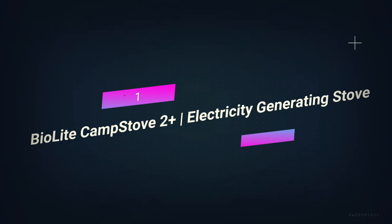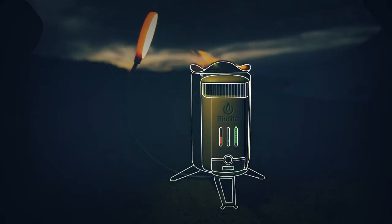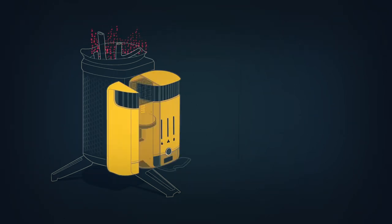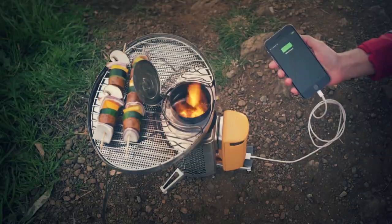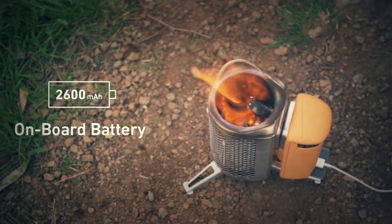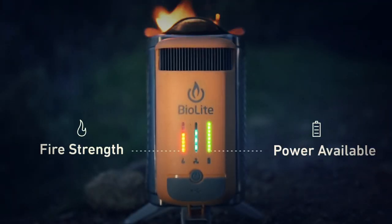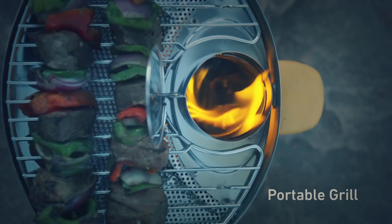Number 1: BioLite Camp Stove 2 Plus Electricity Generating Stove. There are other options for portable cookers, but none are as great as this one. Even 50 years ago, this kind of outdoor gear would have seemed like something from a science fiction movie. To use the BioLite Camp Stove 2 Plus, you put kindling in the wood burning section and set it on fire. Heat is made when fuel is burned, which pulls air through a fan that looks like a turbine and charges a battery on the outside. Once the battery is fully charged, you can use it to power your phone, GPS, radio, or Easy Power batteries. The BioLite Camp Stove 2 Plus turns the heat from a fire into stored energy for your electronics.